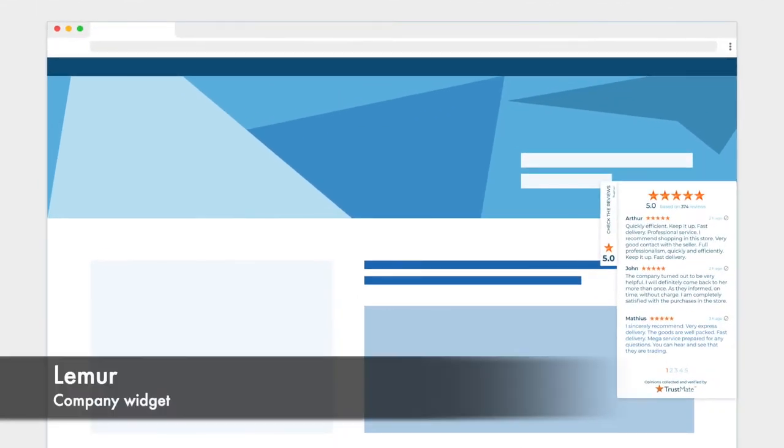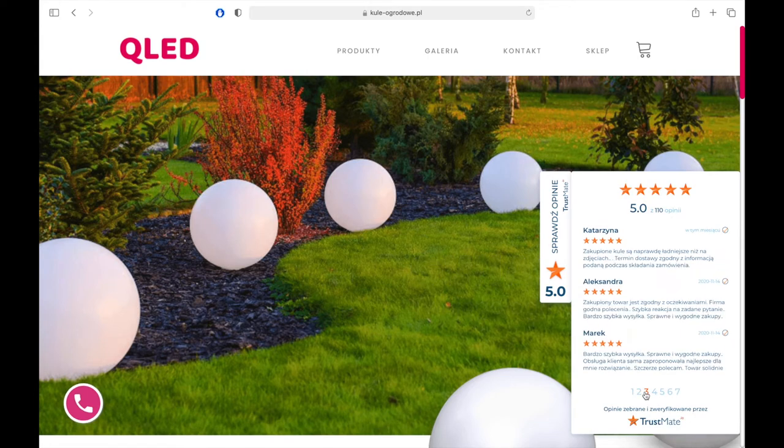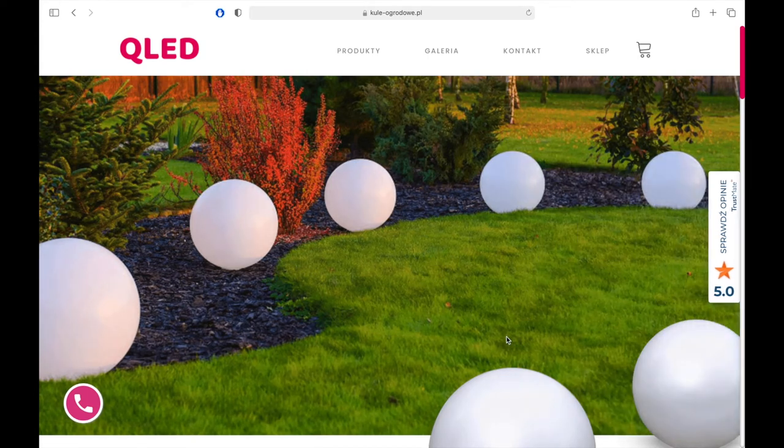The fifth and the last company widget is Lemur. This widget is mobile. The box seamlessly pops up on the screen to present previously added reviews.